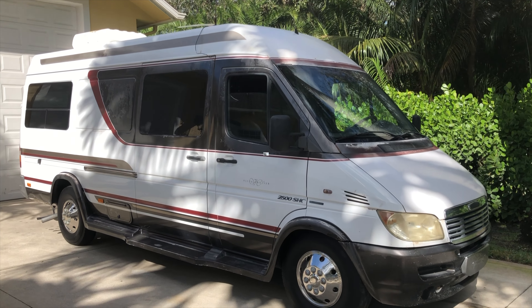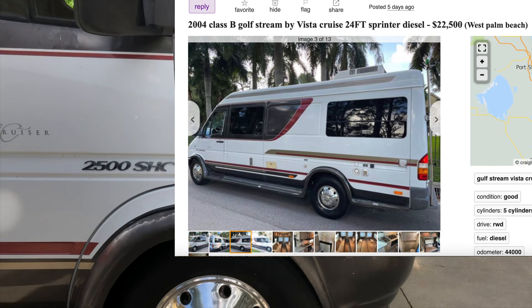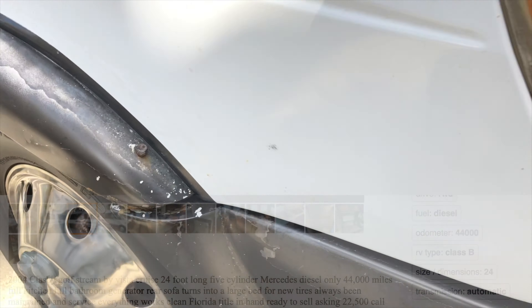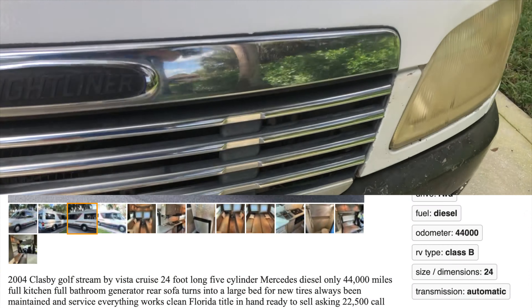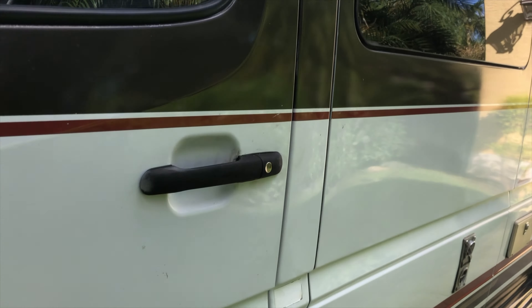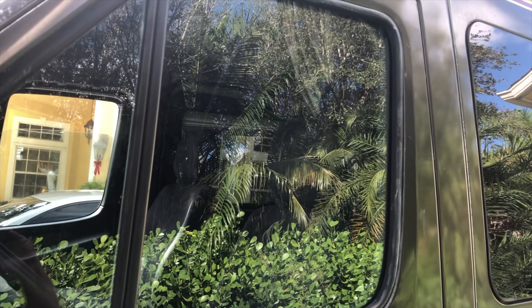Well, it was a beautiful listing on Craigslist. Unfortunately it's not a beautiful van — got all kinds of things coming apart, screwed together, falling down. If I were to make an offer on this van it'd be between five and seven thousand dollars.